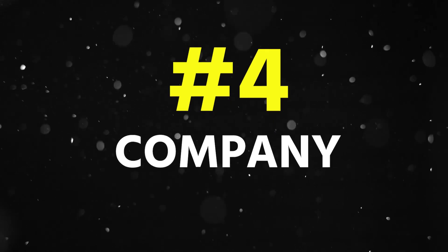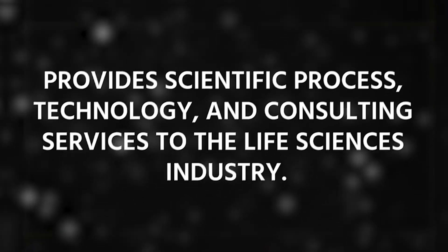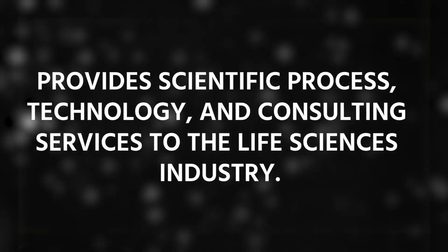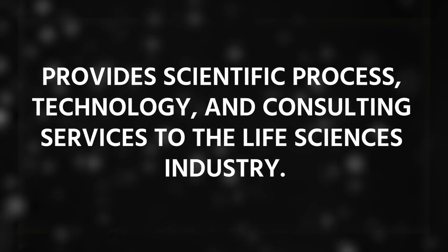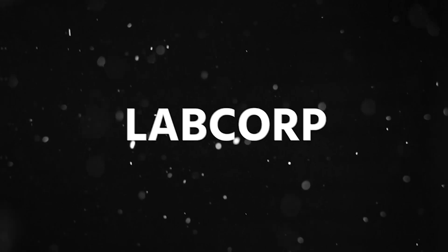The company headquarters are in USA. The fourth company in this list is LabCorp, which is divided into two parts: LabCorp and Fortria. If you are looking for a job as a statistical programmer, you have to apply to the Fortria company. It provides scientific process technology and consulting services to the life science industry, acquired by Laboratory Corporation of America — that is LabCorp. Its headquarters are in the US.